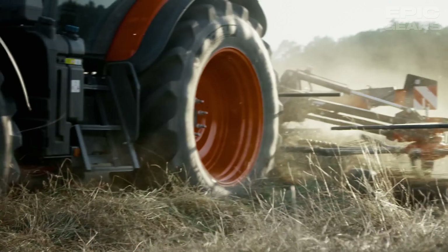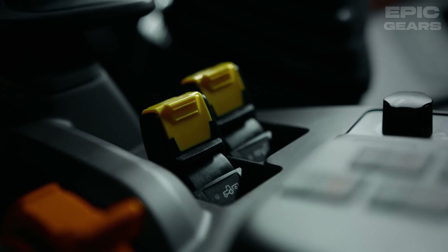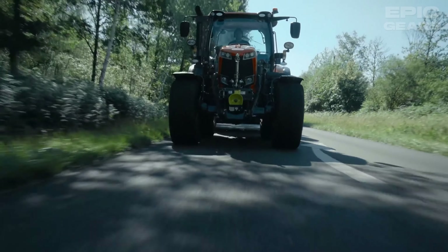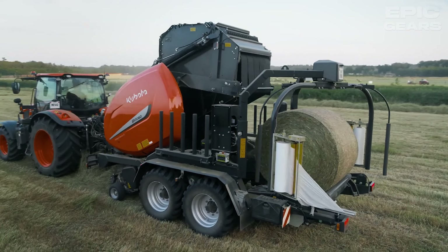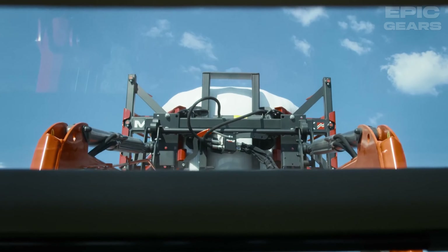The M6002 series offers an easy-to-use 8-speed power shift transmission in 3 ranges, plus an optional creeper speed, making it suitable for a variety of tasks. Additionally, the M6002 has a large glass roof, providing a perfect view of the raised front loader and allowing for efficient overhead work.